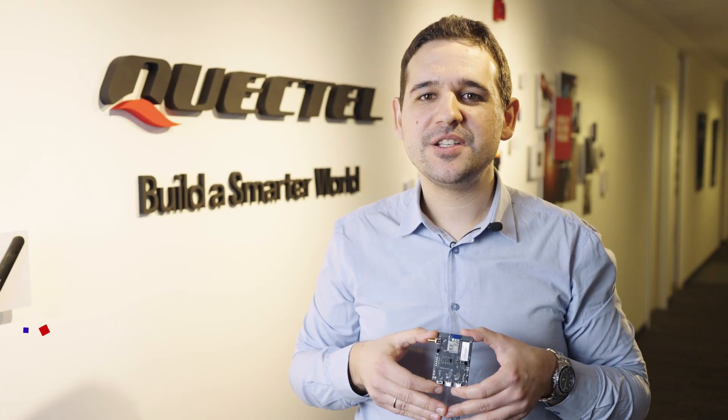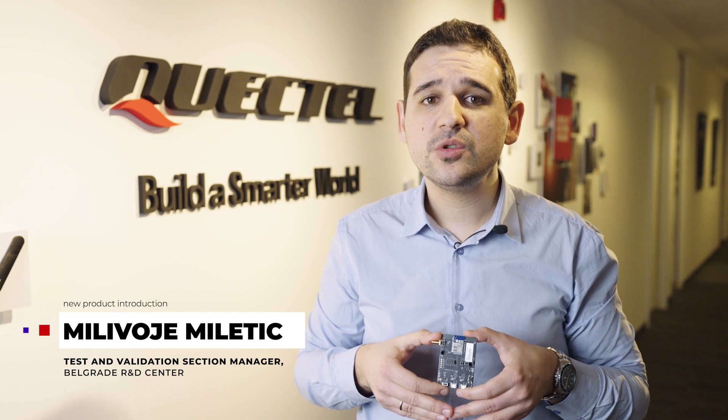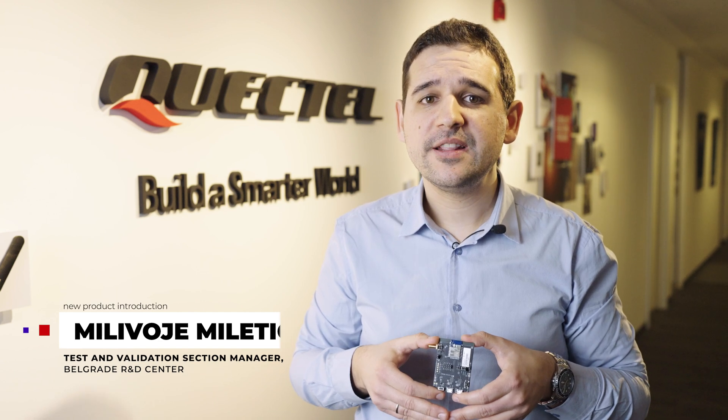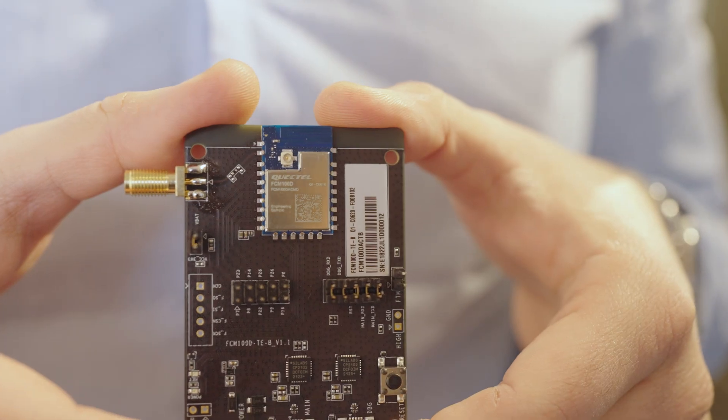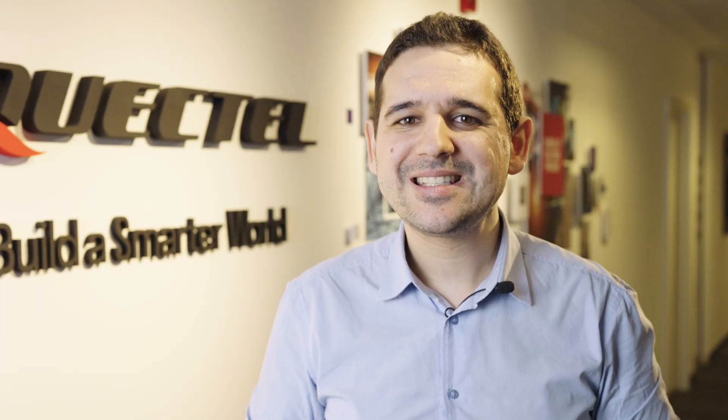Hi, I'm Milivoj Miletic at Quectel, and I'm excited to tell you about our new stand-alone Wi-Fi and Bluetooth module, the FCM100D. Newly launched by Quectel, the FCM100D module delivers high performance and low power consumption in a compact LCC package, making it an ideal solution for size-sensitive applications.